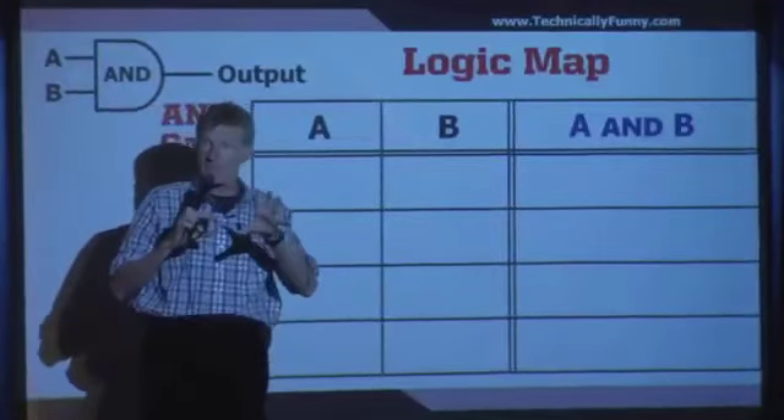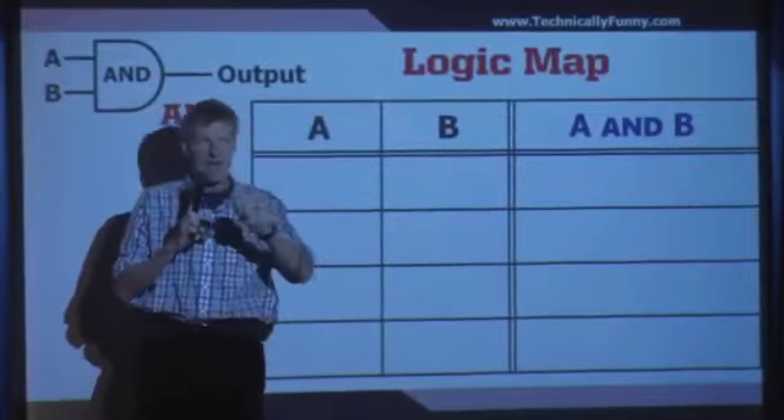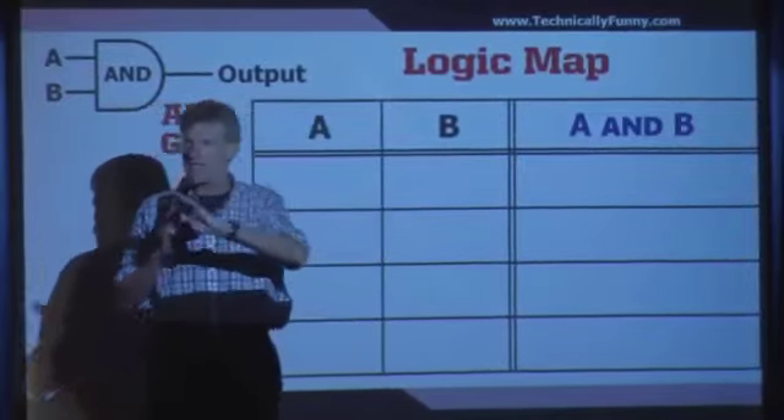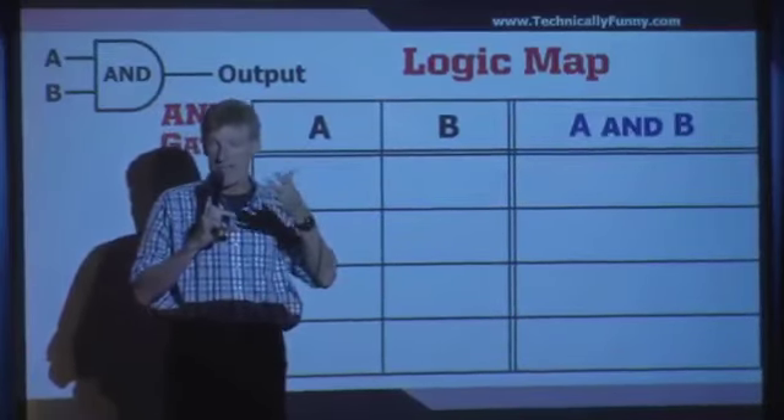As I was trying to figure out how to be happily married, I came up with a marriage logic map. I don't normally take the time to explain this, but I'm going to because it's kind of nerdy.